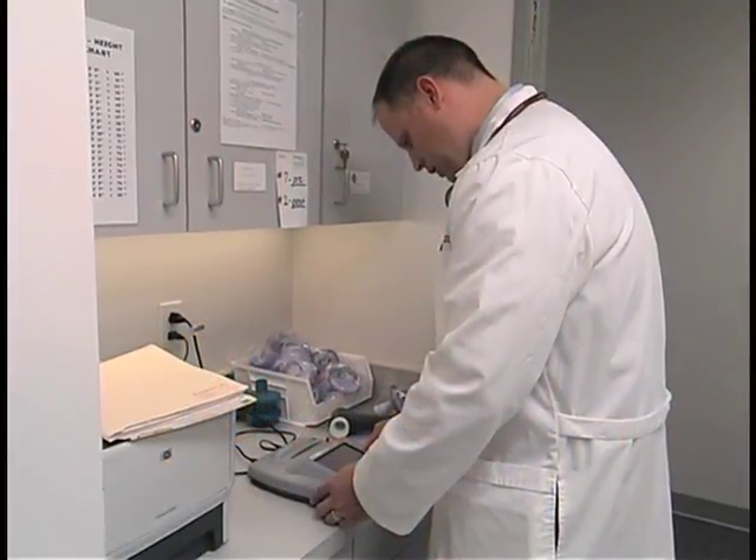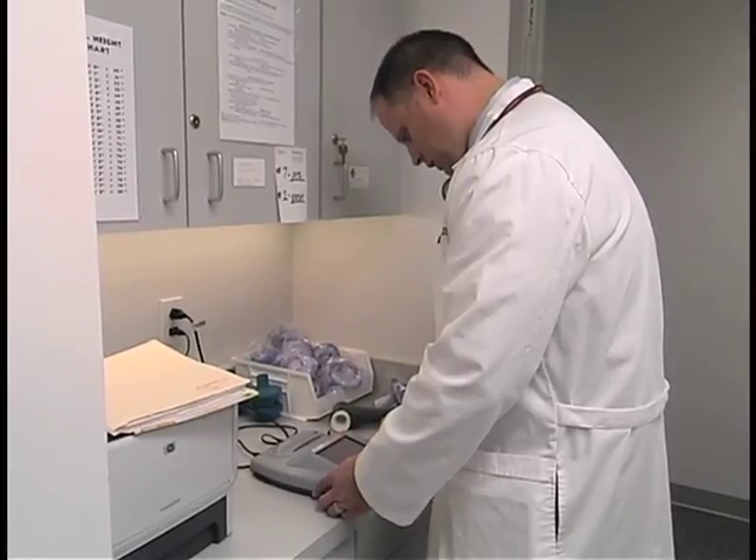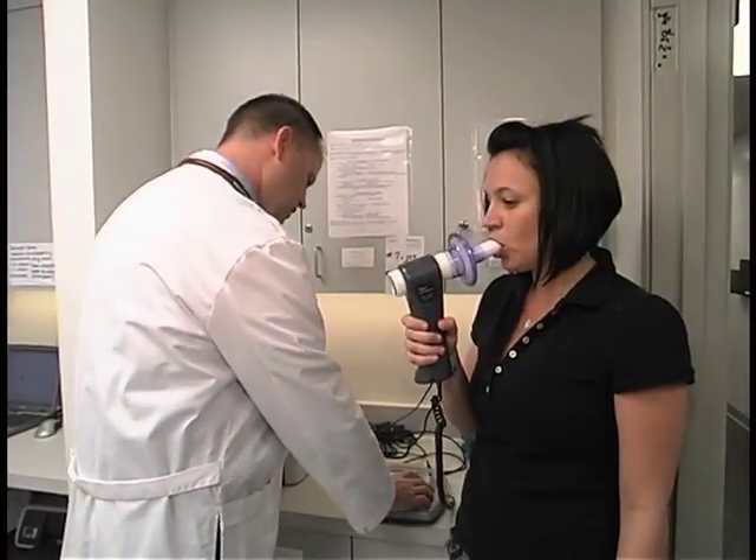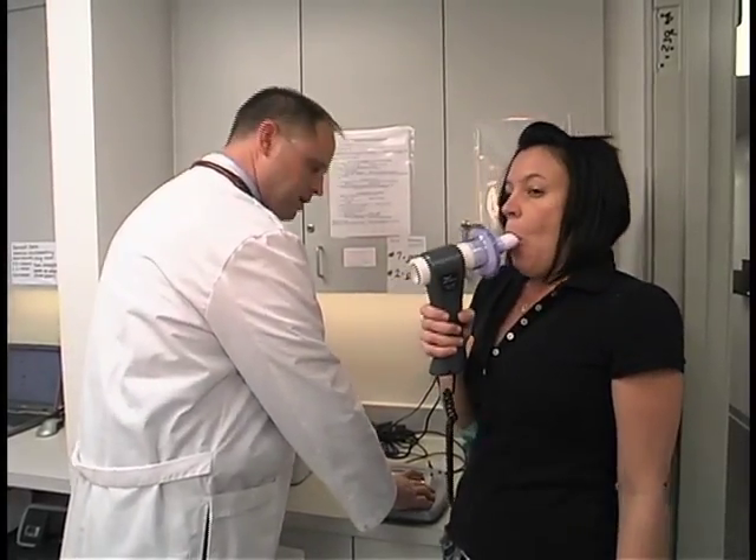There are a variety of different tests that we do to define people's lung function. Each test is just a piece of the puzzle, but they're all very critical pieces. The test performed earlier is called a pulmonary function test, and the type that we did is called spirometry.